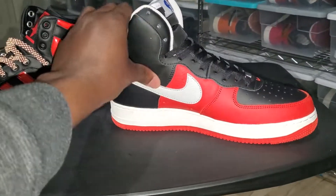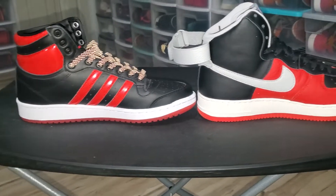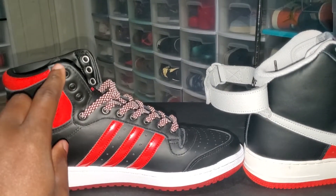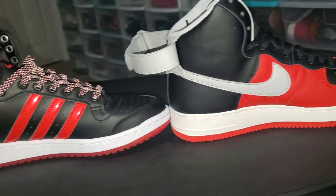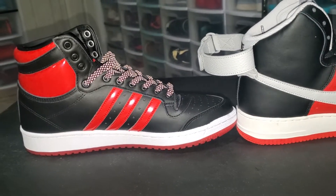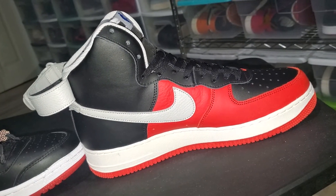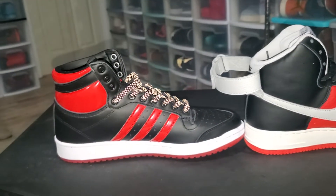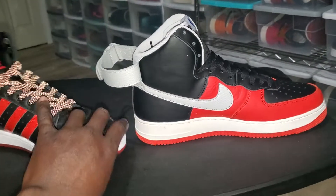The same thing on the medial side too. Everything is damn near identical — from the laces, the lacing system, everything is damn near similar. I think the Adidas has about 10 lace holes, and Air Force Ones look like they have 11. So the Air Force One has one more lace hole than the Adidas Top 10, but other than that everything is damn near the same with these shoes.